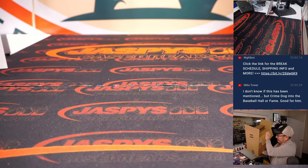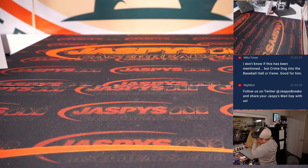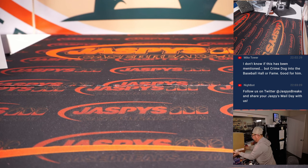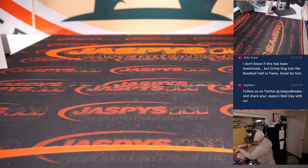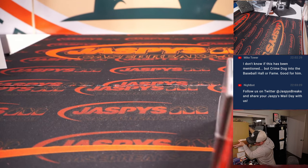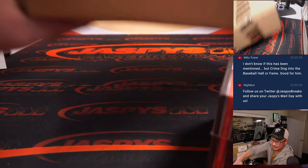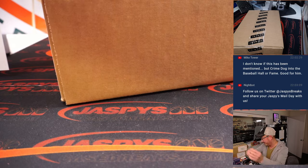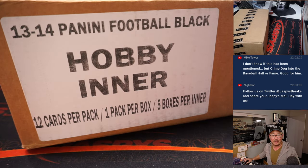All right, so here's the case right here. This is a sort of an awkward-sized case — five box, three inners per case. Let's actually use my side of the table here. There you go. Took a little shake-shake-shaking. 2013 Panini Football, three inner cases. That's a weird configuration.